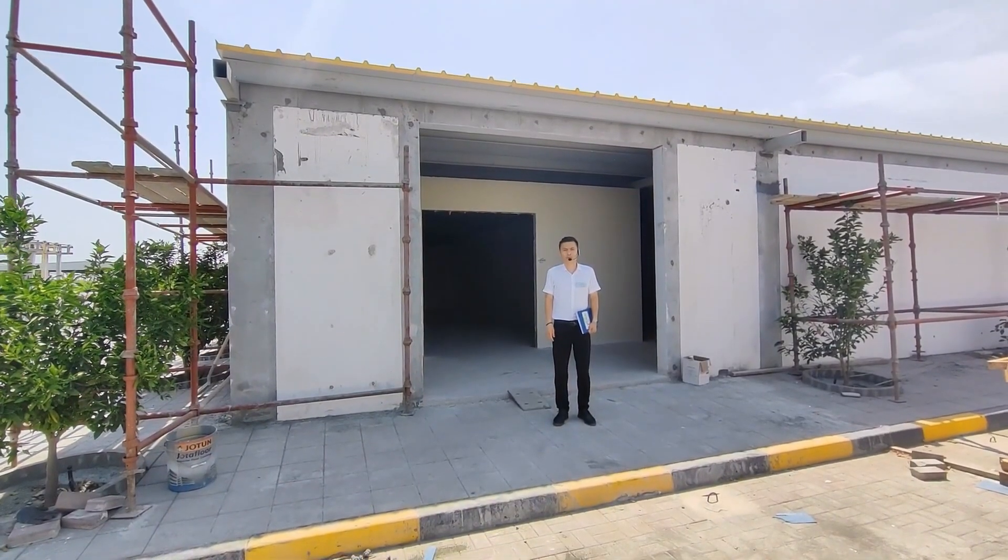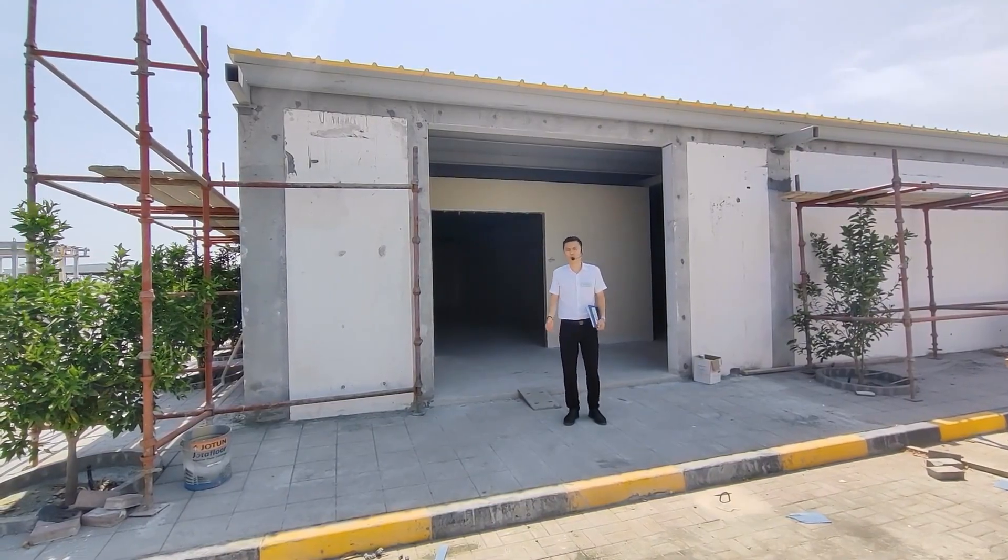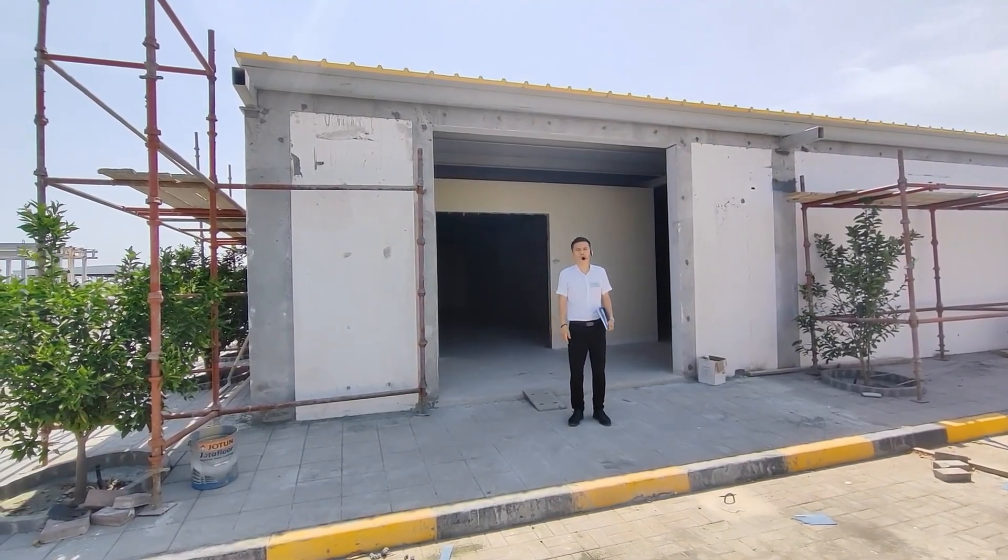Hello everyone, my name is Hector, a Chief Technology Officer from Ling Group, China. Today I'm going to show you one of my favorite farms in Oman.